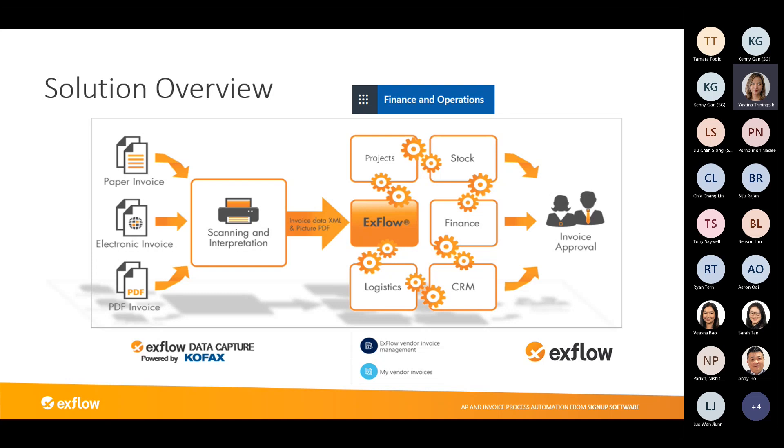Before going into the actual software demonstration, let me set the scene. I'm going to play two roles: the first role is as an AP officer to show you the invoice processing side and how we get the invoice to the business. I'll then switch and move on to the approvals to show you what it looks like from the approval perspective.